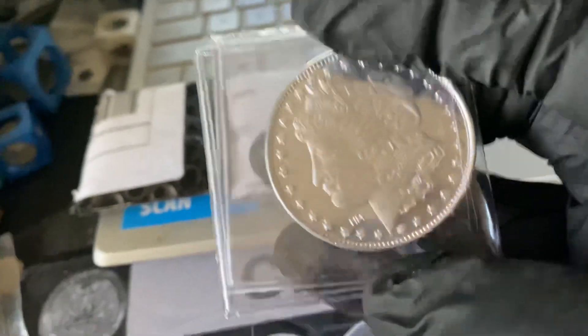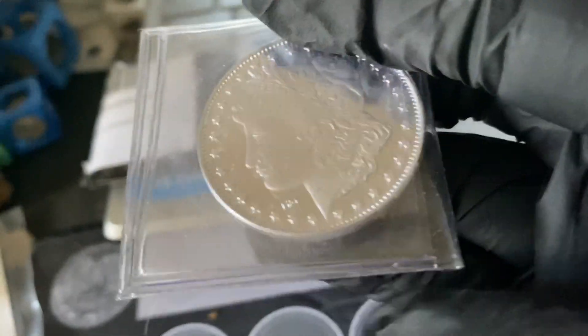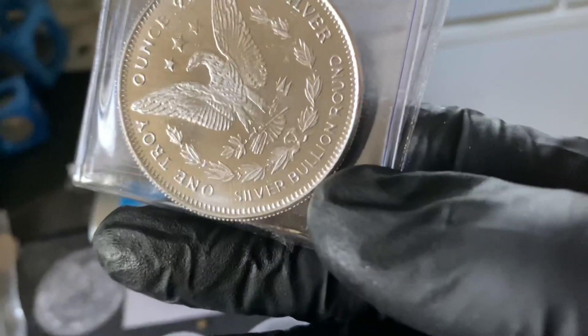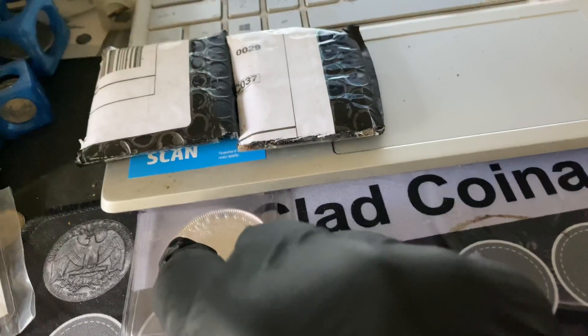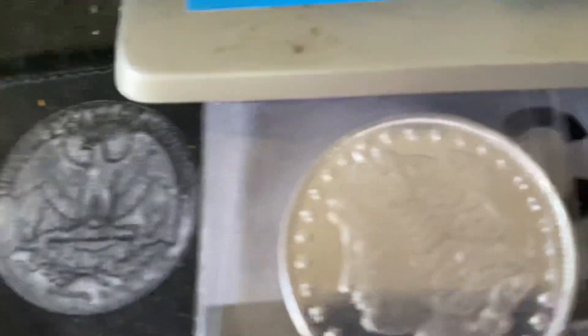And our first one will be this Morgan. Silver out. I call it a knockoff — it's a knockoff Morgan.